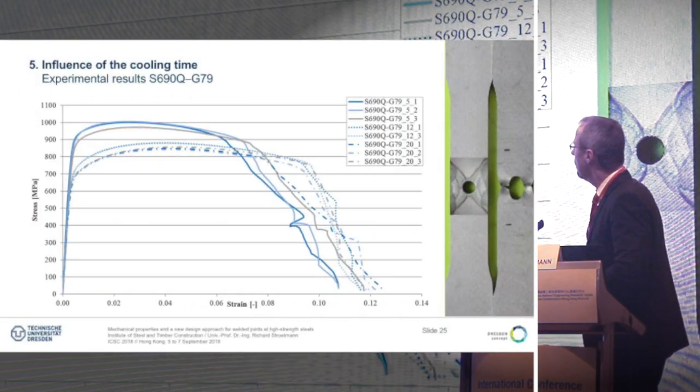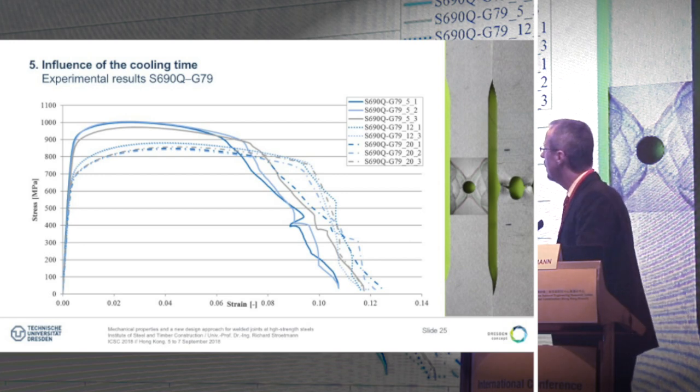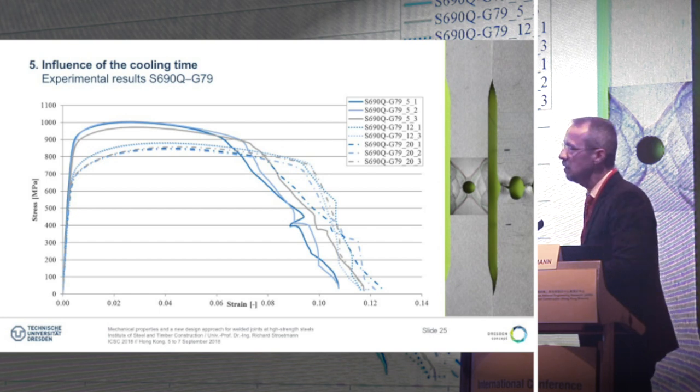Here are the results for the G79 filler in combination with S690Q for 5, 12 and 20 seconds cooling time. You can see the strong effect of cooling time on the resistance of the weld. For 5 seconds we get 1000 MPa; for 20 seconds around 850 MPa. We have a difference in ductility — around 6-7% for shorter cooling times and around 10% for longer cooling times. Short cooling time gives high strength and low ductility; long cooling time gives lower strength and higher ductility. The difference between 12 and 20 seconds is not so large.